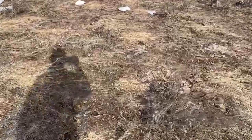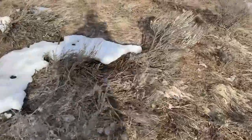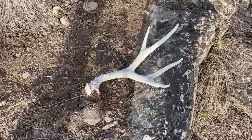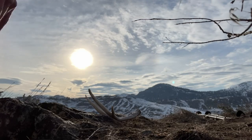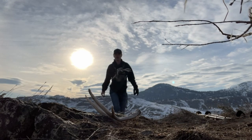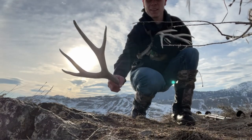Looks like I got another one — heck yeah, another four-point. Sitting on this open face. I don't know — last year, maybe a year before, I'm not sure.